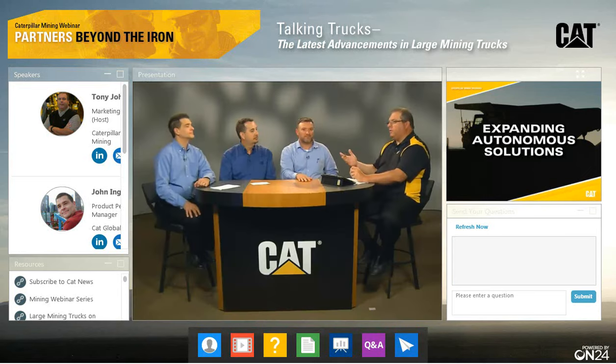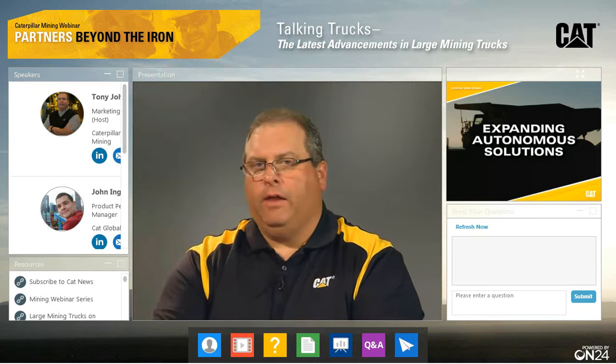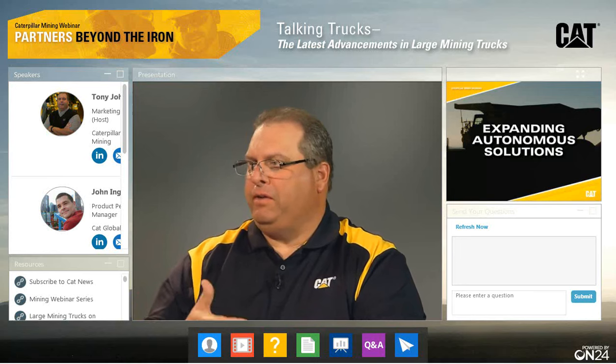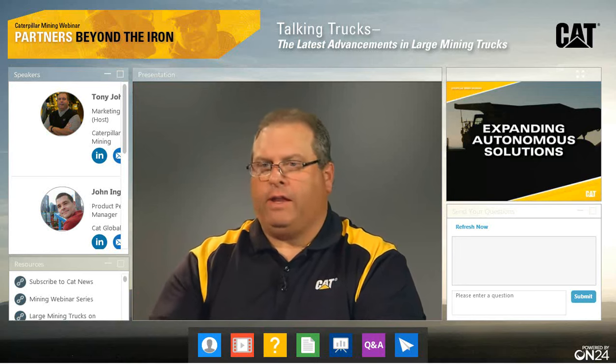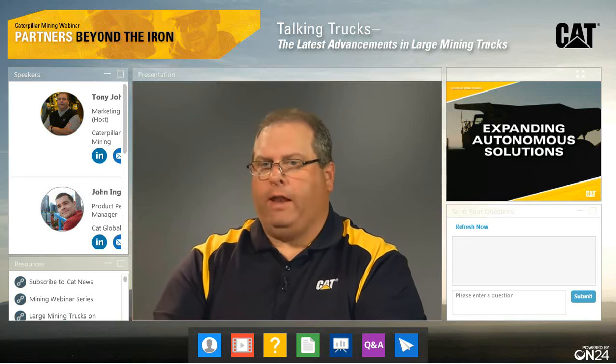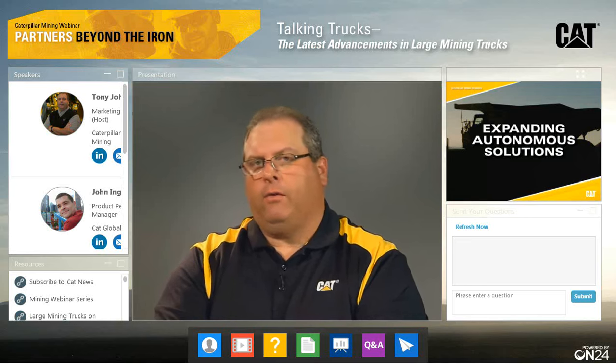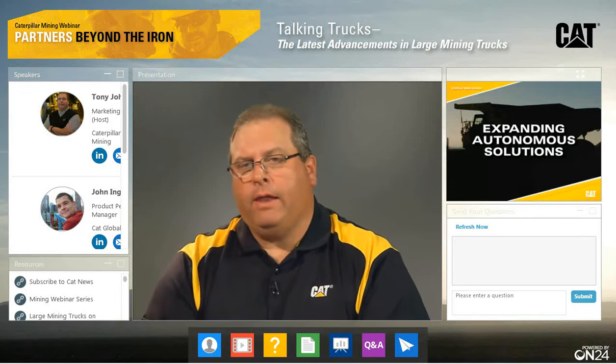The demo center in Tucson — it's amazing the types of visits they've had. There are programs coming up with more scheduled demonstrations, a lot of them one-on-one. So talk to your CAT dealer or get with your CAT rep if you're serious about that.